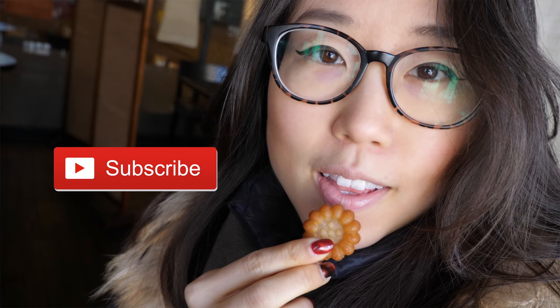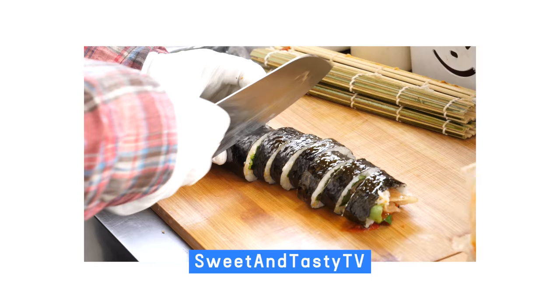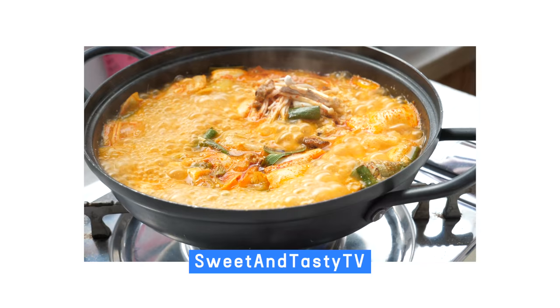The end. Hit that subscribe button if you haven't already. For food and travel in Korea, be sure to check out my other channel, Sweet and Tasty TV. See you guys next week — bye-bye!